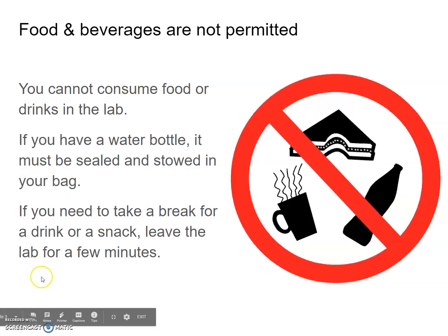Food and beverages are not permitted — you cannot consume food or drinks in the lab. This is both for your safety and the safety of the equipment. If you have a water bottle, it must be sealed and stowed in your bag. If you need to take a break for a drink, a snack, or a stretch, leave the lab for a few minutes. Just let your partners know and try to do it at a convenient time.